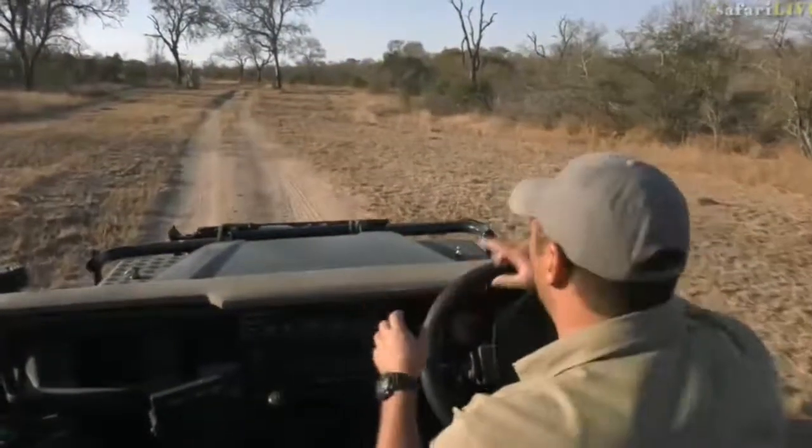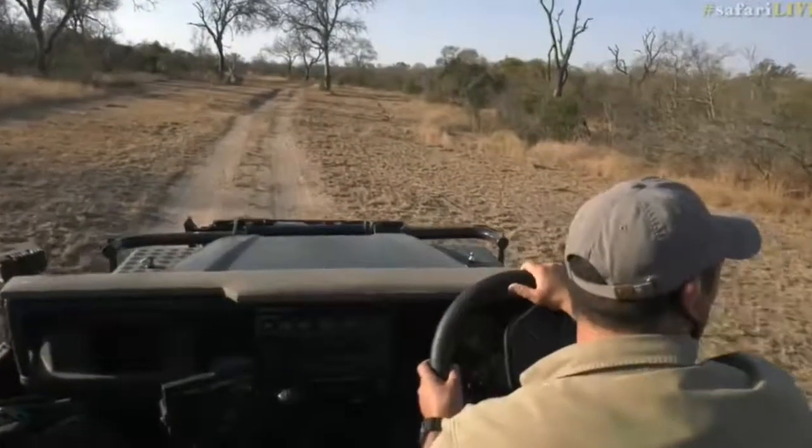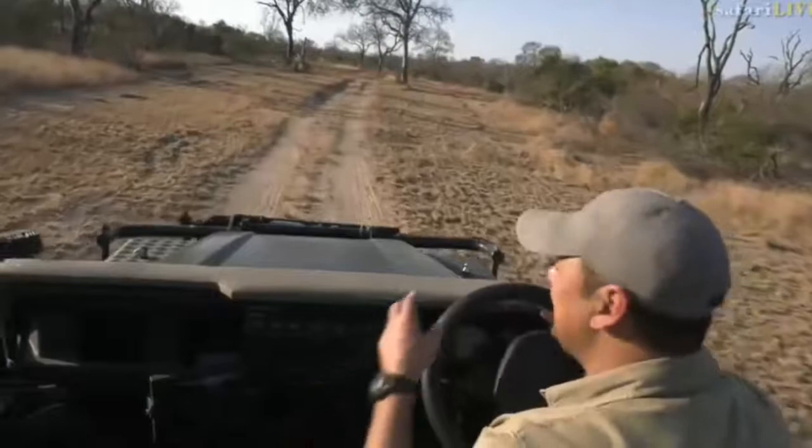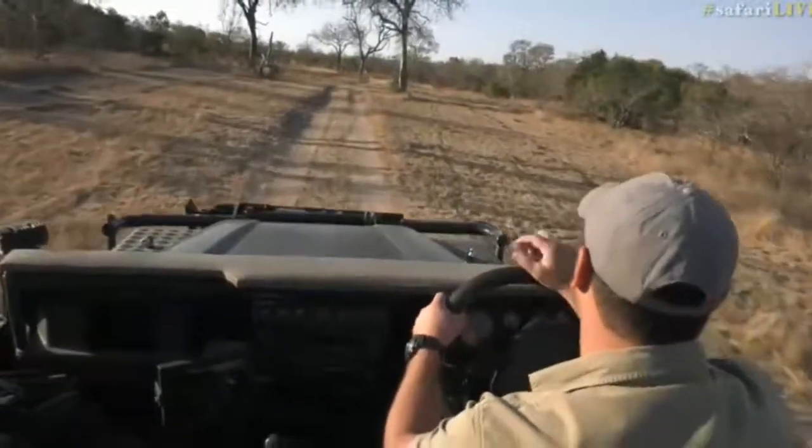There was a common sunbird which was also sitting in the tree earlier, but we have seen them. It is always nice to see those common sunbirds — beautiful long thin curved beak.